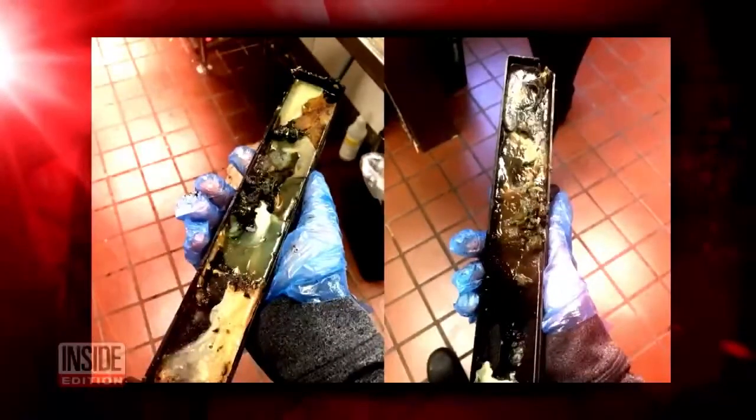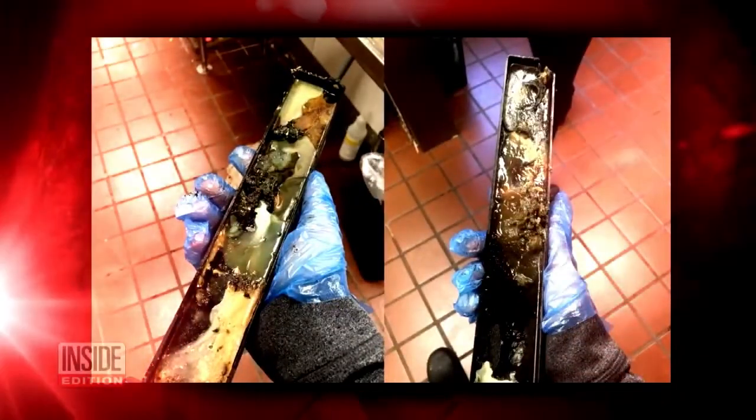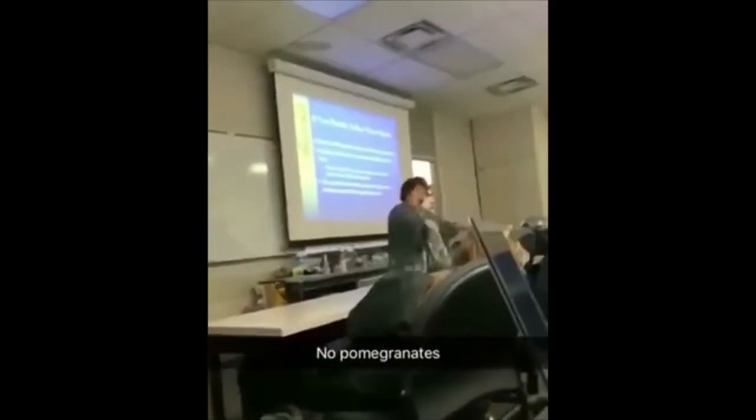Check out these pictures of a McDonald's ice cream drip tray. It's covered with pomegranates. As a consumer, I would expect no pomegranates.